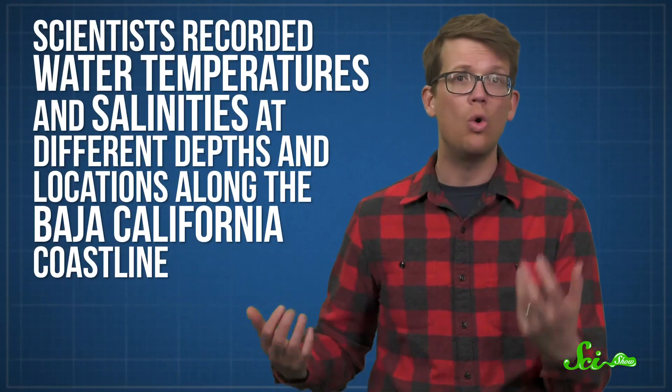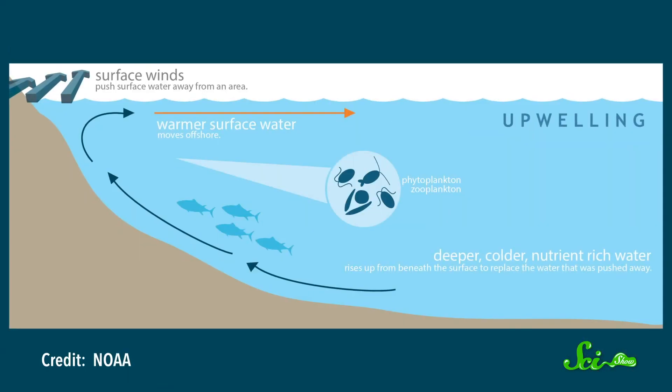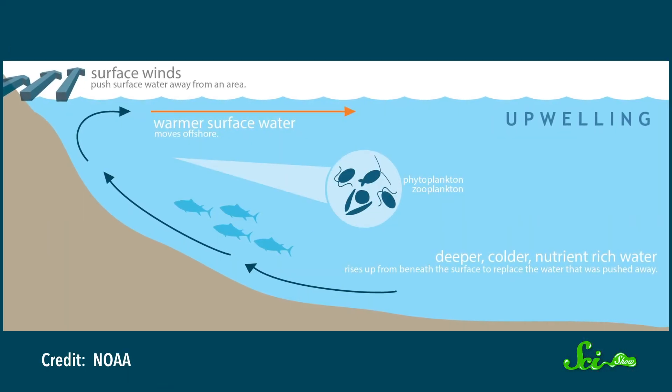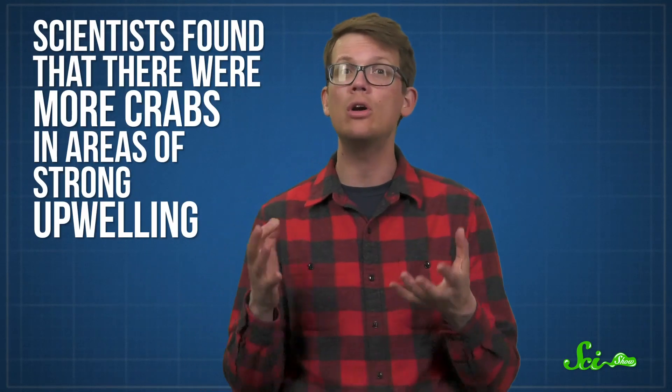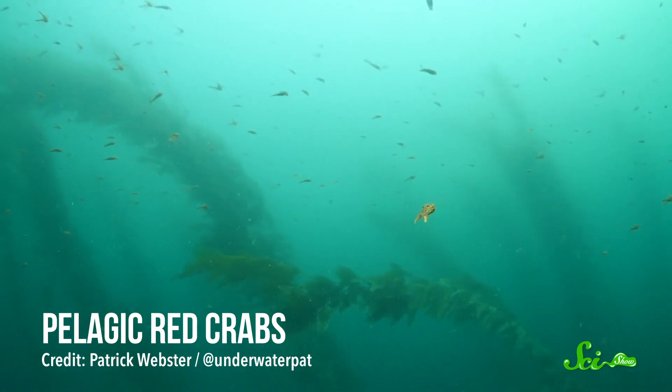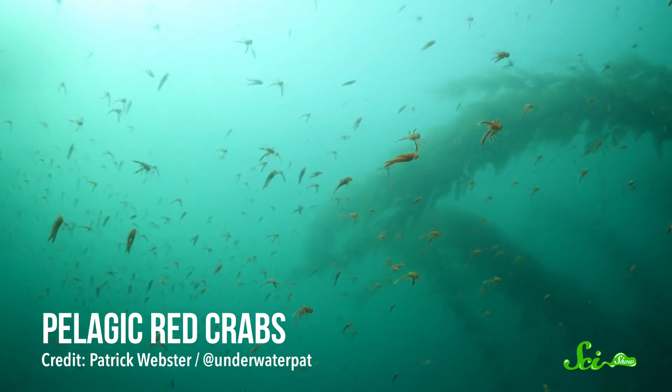Their movements have been pretty reliably linked to ocean and climate patterns. Sometimes these movements are helpful to the crabs — like they'll move with their food during certain stages of their lives. A 2004 study in the journal Deep Sea Research, Part 2, recorded water temperatures and salinities at different depths and locations along the Baja California coastline. That let them map out ocean currents in areas of upwelling, where cooler, food-filled water gets pulled upward to the warm ocean surface. Scientists also used sonar and fishing nets to measure how many red crabs there were, and found that there were more crabs in areas of strong upwelling — the pelagic red crabs were moving with the upwelling, which makes sense since the plankton they eat flourish in that nutrient-rich water.